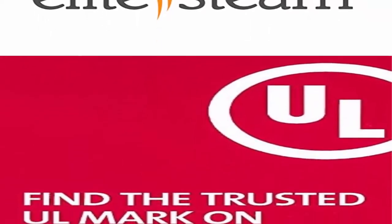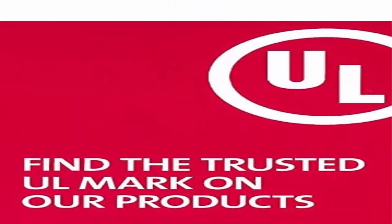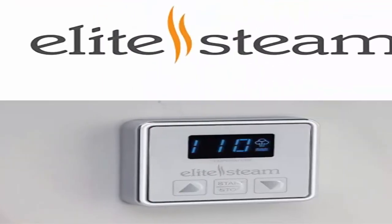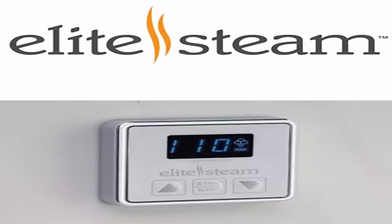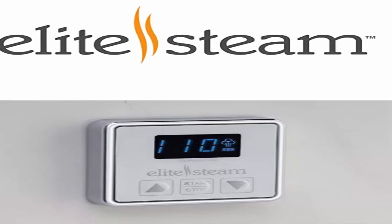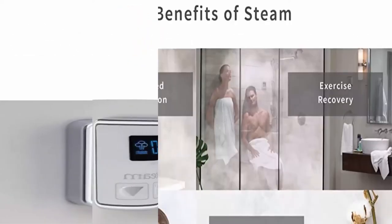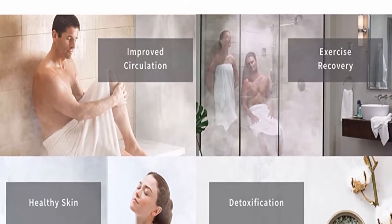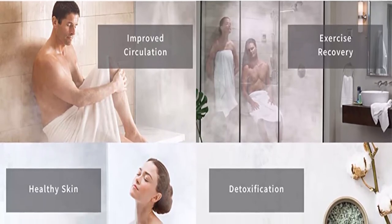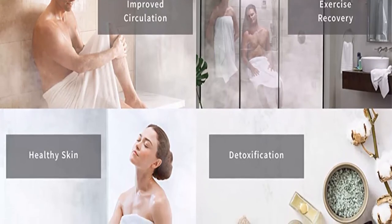Fits into Almost Any Space. Our steam shower generators are tight and compact and can fit in almost any space, even under counters or in nearby closets. Best-in-class warranty: we warranty that our residential steam bath generators, controls and accessories are free from defects in materials and workmanship for a period of 1 year. After 1 year, the residential steam generator will have an extended limited 10-year warranty on parts only. Made in the USA with foreign and domestic parts by Steamist.